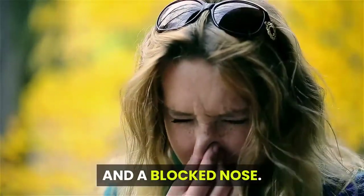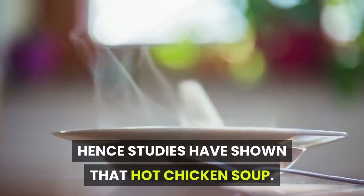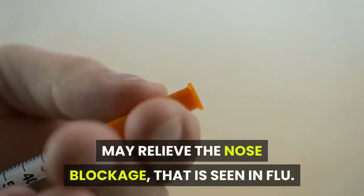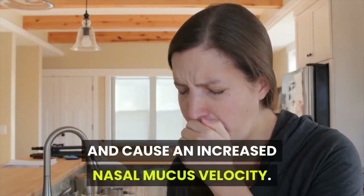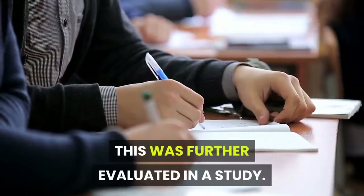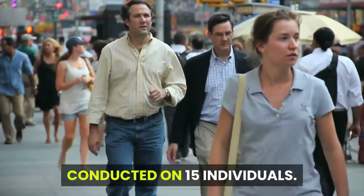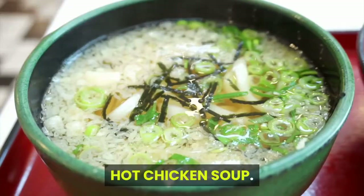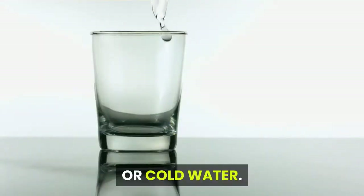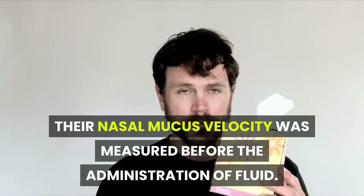Hot chicken soup: nausea is often associated with prolonged flu and a blocked nose, as it can cause taste and smell disturbances. Studies have shown that hot chicken soup may relieve nose blockage seen in flu and cause an increased nasal mucus velocity. This was evaluated in a study conducted on 15 individuals who were given either hot water, hot chicken soup, or cold water, and their nasal mucus velocity was measured.